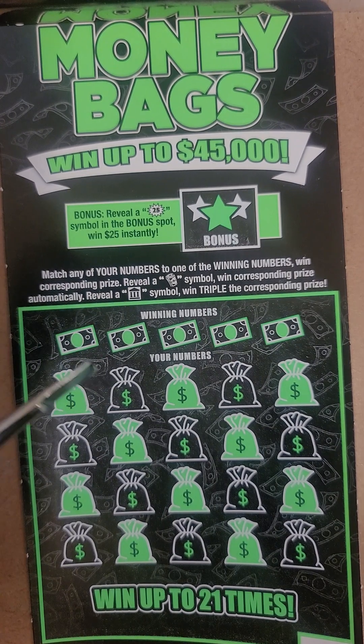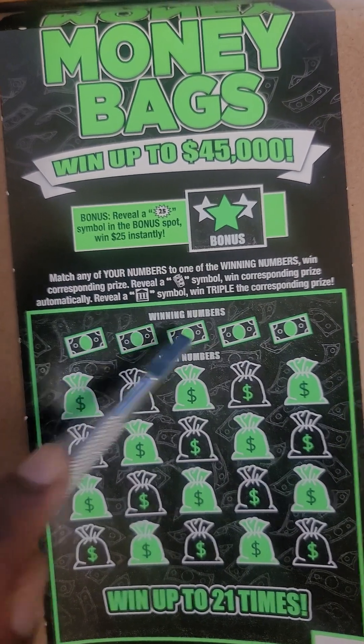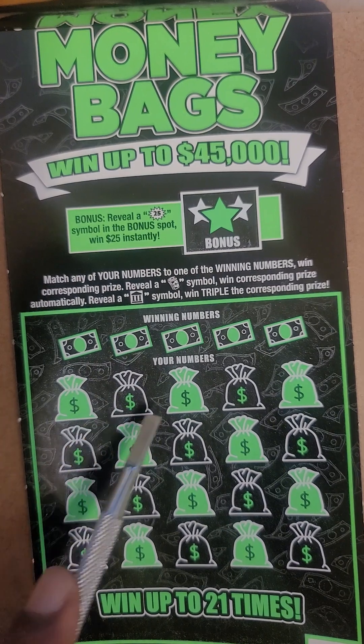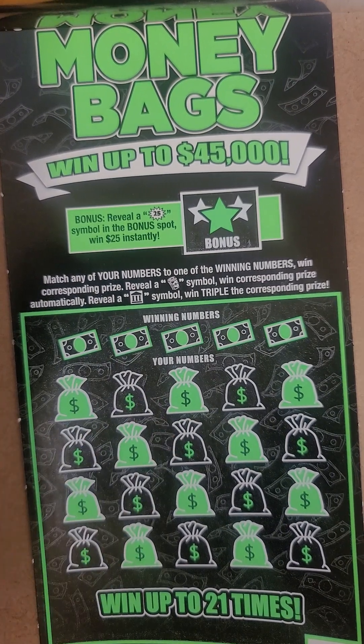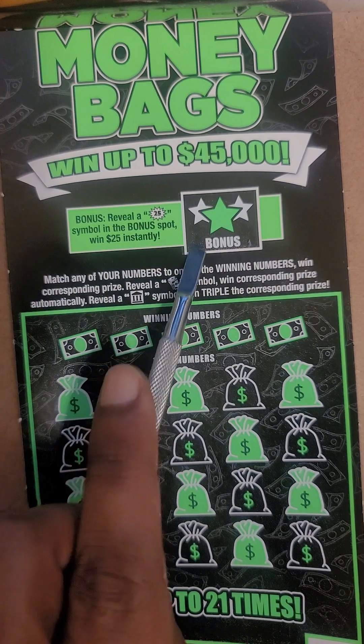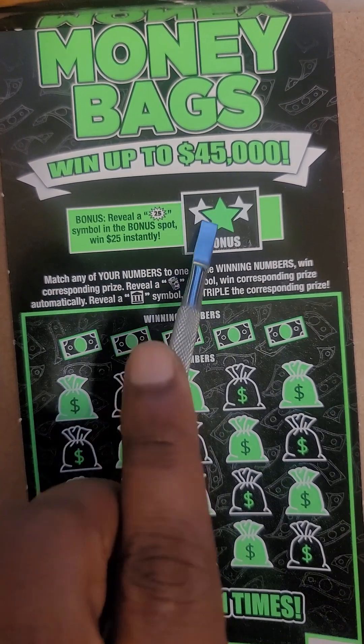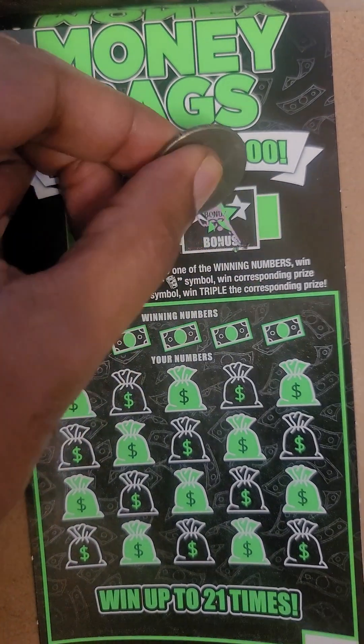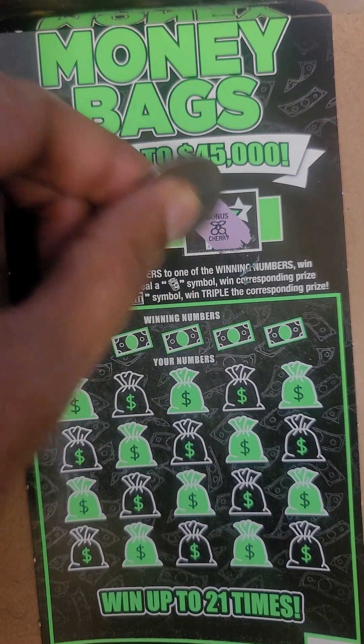So let's scratch off this lottery ticket today. We got some winning numbers right here, and then we got to match any one of those numbers. And here's a bonus section — so let's do the bonus section first. I'll use a 50 cent piece for that.